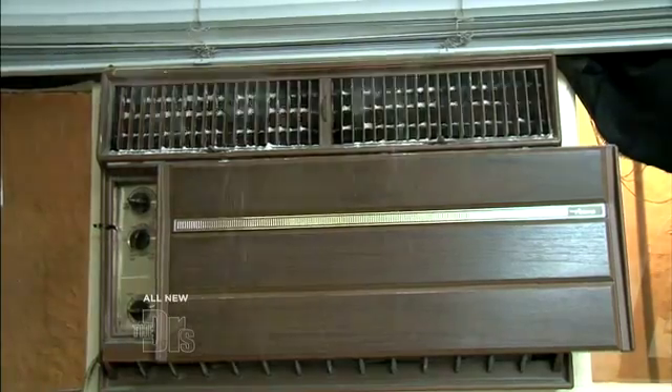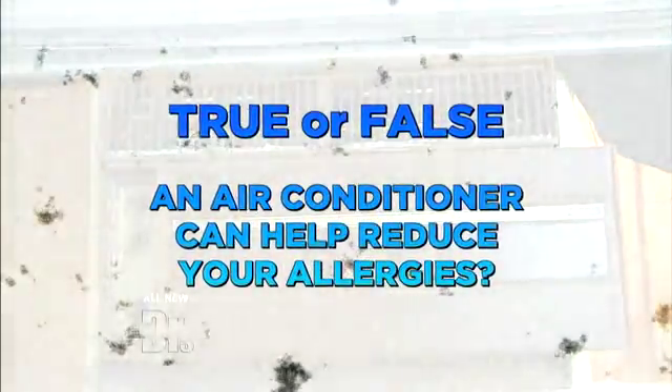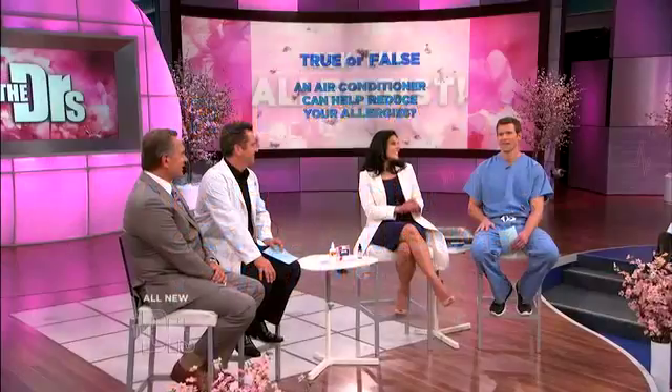So let's get right to it. Shall we answer some questions? Absolutely. Let's take a look at our first one. True or false: an air conditioner can help reduce your allergies. All right, true or false?